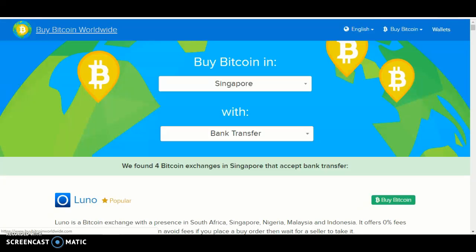Hello and welcome back to another video. Today I'll be showing you how to buy Bitcoin in Singapore using bank transfer as a payment method on the Buy Bitcoin Worldwide website. Click the country, look for Singapore, and then down below it should say payment method — click bank transfer, which is right there.